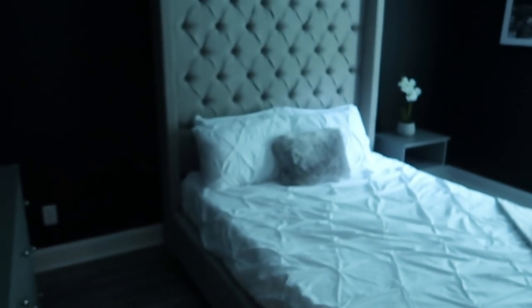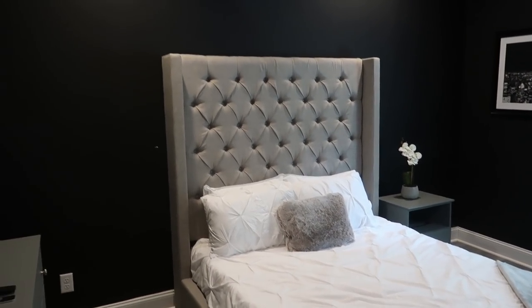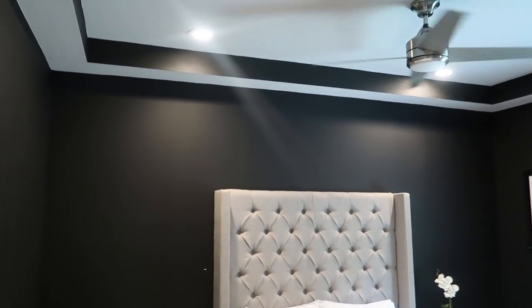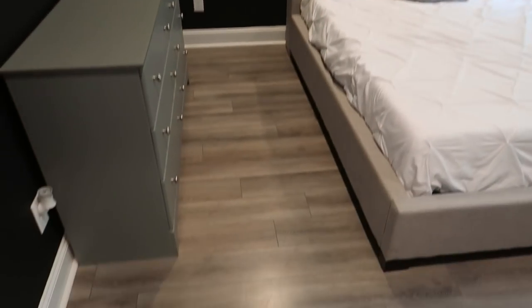This is a bedroom that we just finished. My mom is kind of designated — this is her room. So we decided to go with black walls, black and white, and then we kind of highlighted it with gray. We have the gray hardwood floors in here, which is really really nice.